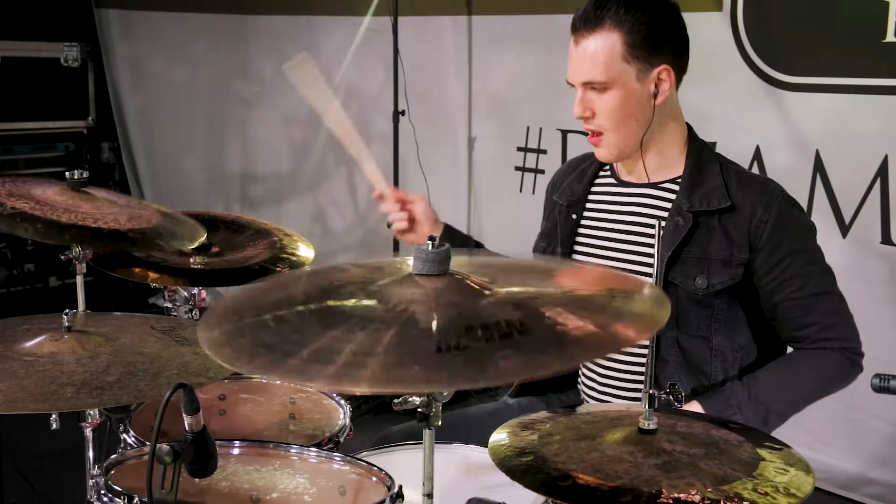I wouldn't say I'm a very technical drummer in how I approach playing. I just look at the song and think about how I can put energy into it. I'm all about more feel than technique.